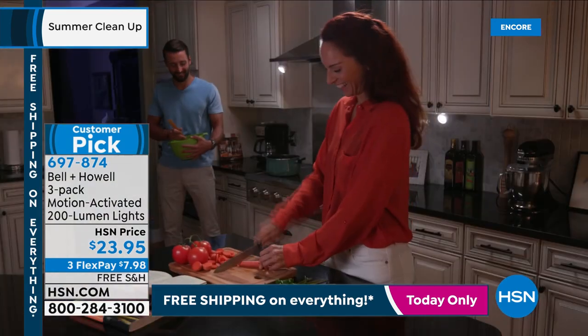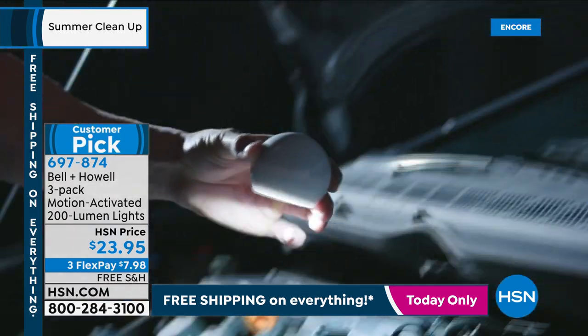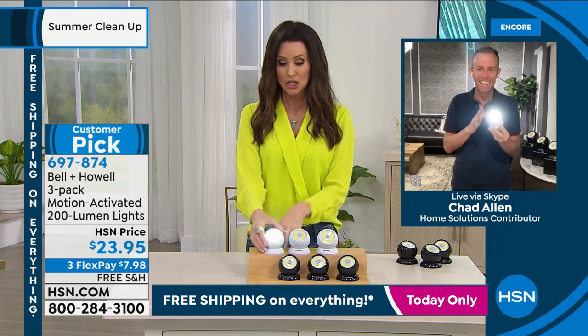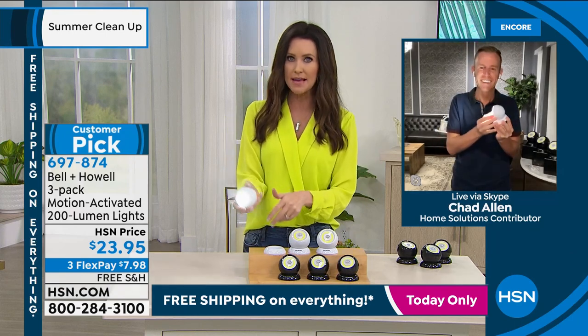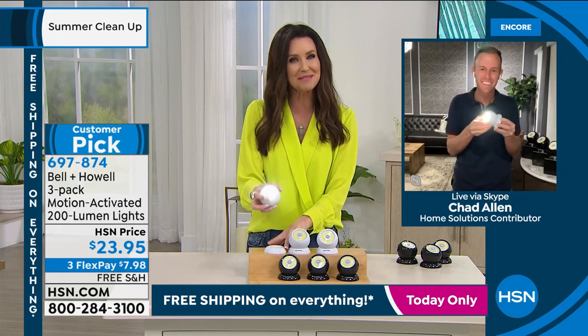My friend Chad Allen, TV Chad, is joining us. Chad, these are honestly everything. Like if they were just motion lights, I'd be like, wow, that's a great deal. If they were just removable flashlights, that's amazing. But every single thing about them is so incredible, so I'm so glad you're bringing them to us.